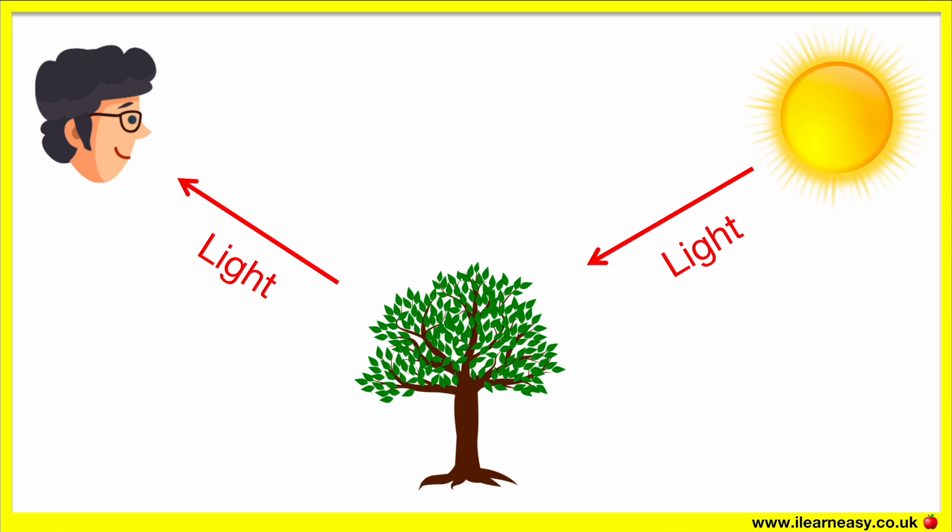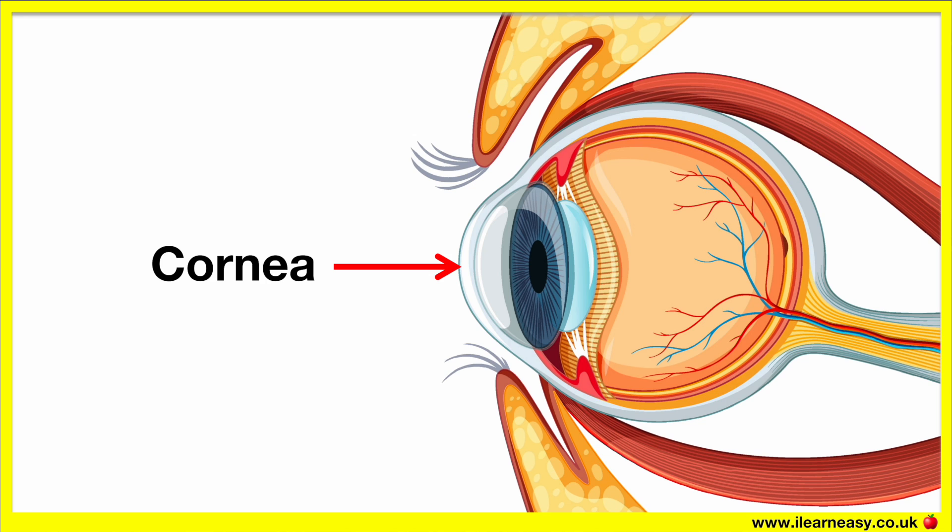When we look at objects, the light that reflects off the object enters the eye. The cornea is the clear front surface of the eye. It acts as a window that allows light to get into the eye.